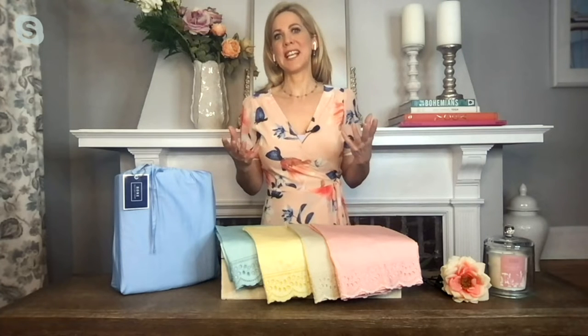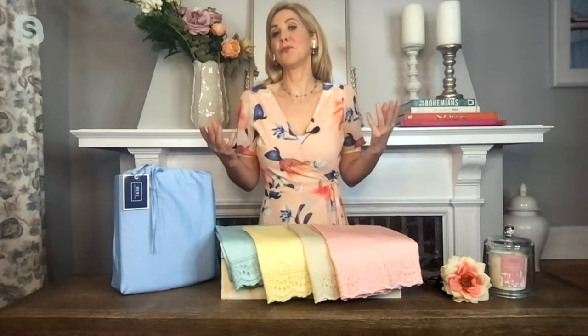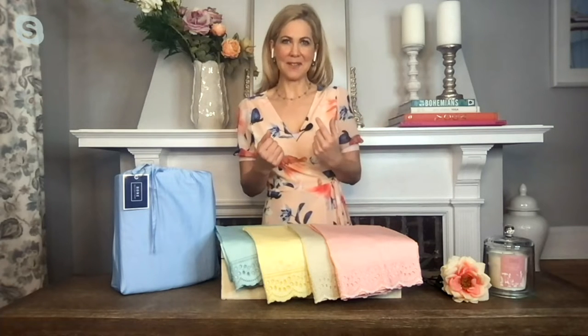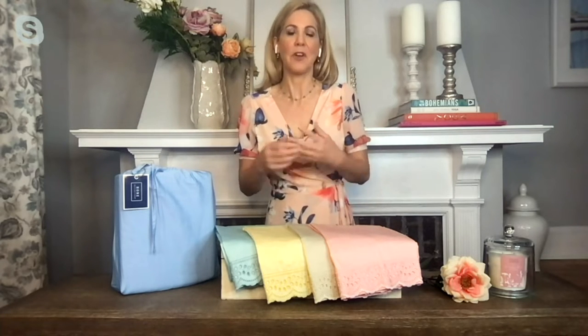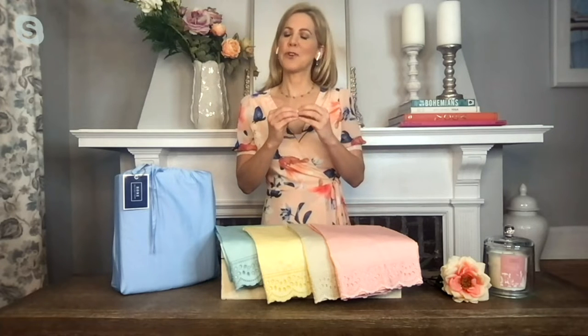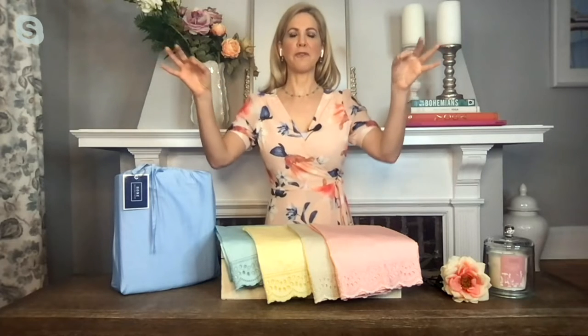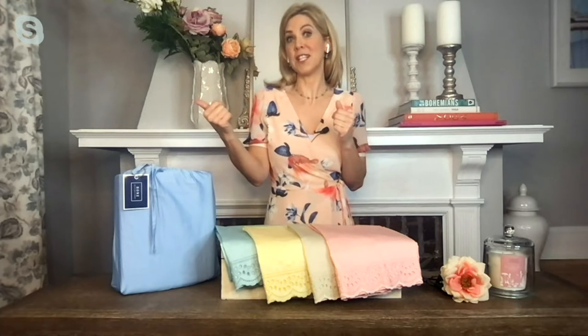That eyelet says it all — eyelet speaks to warmer days ahead. I think of beautiful vintage sundresses, of heirloom textiles received from someone in your family that you love. Eyelet never goes out of style. It's just a little embellishment across the top, so when you make the bed up, pull back that comforter, fold it back, and really enjoy the beauty of both the sheets and the pillowcases with that eyelet detail.